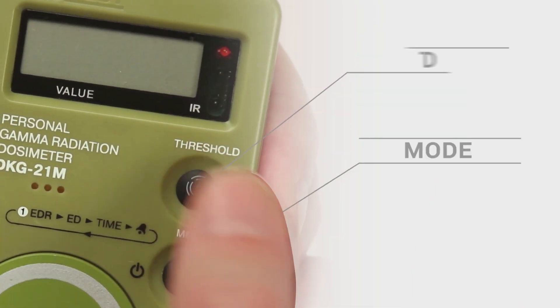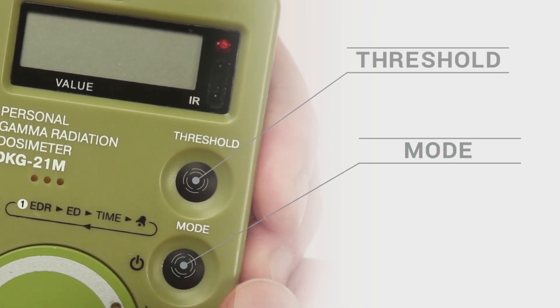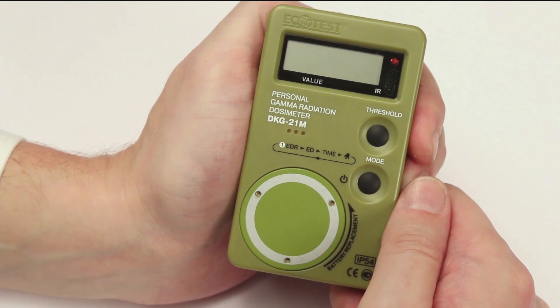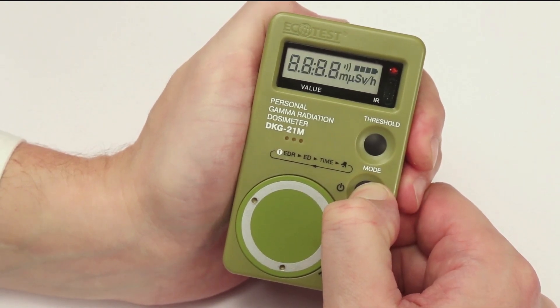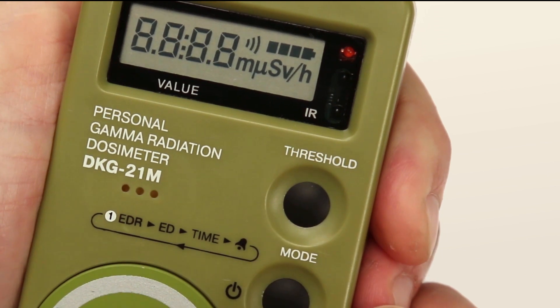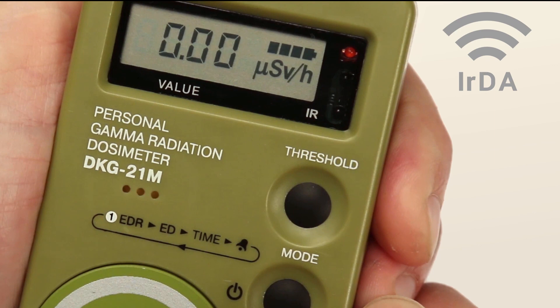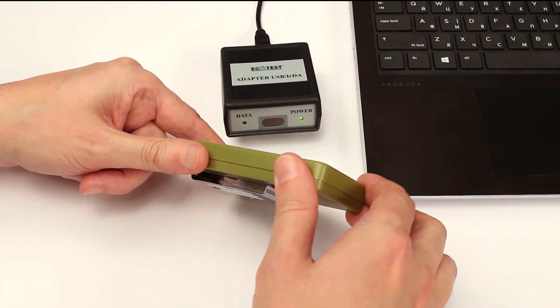There are two control buttons: mode and threshold. Switching from one mode to another is circle-wise with the mode button. Press mode — the display and loudspeaker will self-test within two seconds. The infrared port will then be activated for 15 seconds, during which you can start data exchange with your computer.